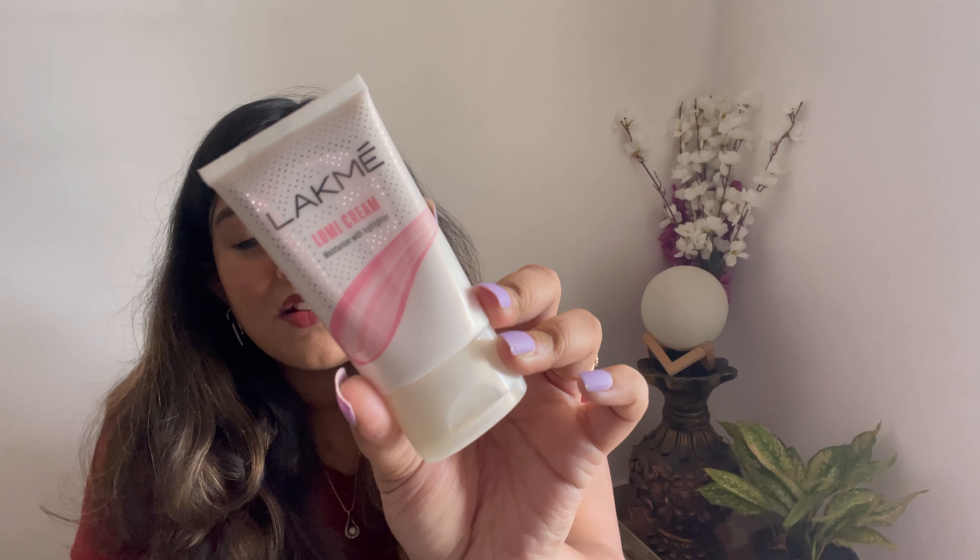Now for makeup, I have recently started using this Lakme Lumi Cream. It's recently launched and it's a moisturizer with a bit of a highlighter. It gives your face a very nice fresh look when you're putting on makeup. So I think you must go for this moisturizer — this is my recommendation.